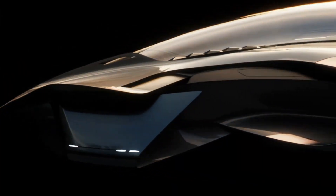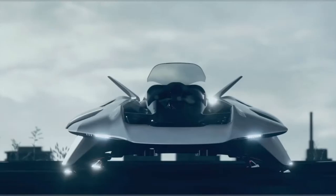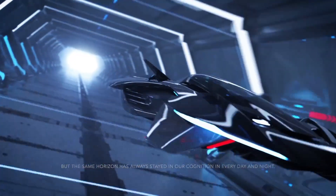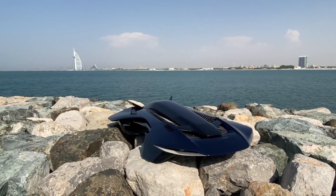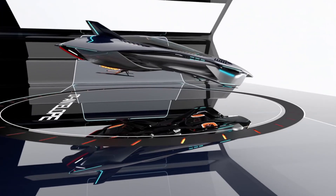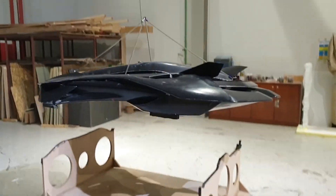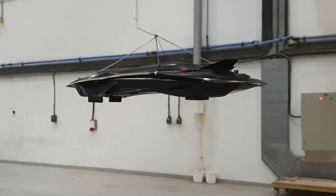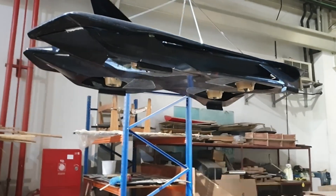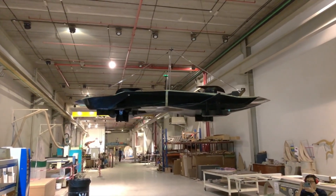It features a tandem two-seat cabin layout with the pilot positioned up front and the passenger seated directly behind, offering a streamlined, efficient design suited for personal or short-distance city travel. Powered by four duct fans, each driven by its own electric motor, the propulsion system is discreetly integrated into the aircraft's underbody, keeping the exterior clean and aerodynamic while enhancing safety. The Antelope boasts a top speed of 180 mph and a range of approximately 100 miles, making it ideal for urban mobility without the emissions or noise of traditional helicopters. Its fully electric, zero-emission design with vertical takeoff and landing capabilities positions it as a promising solution for congestion-free city commuting.